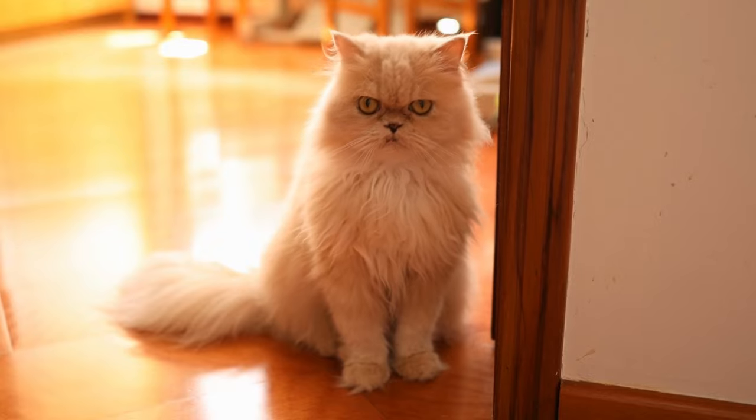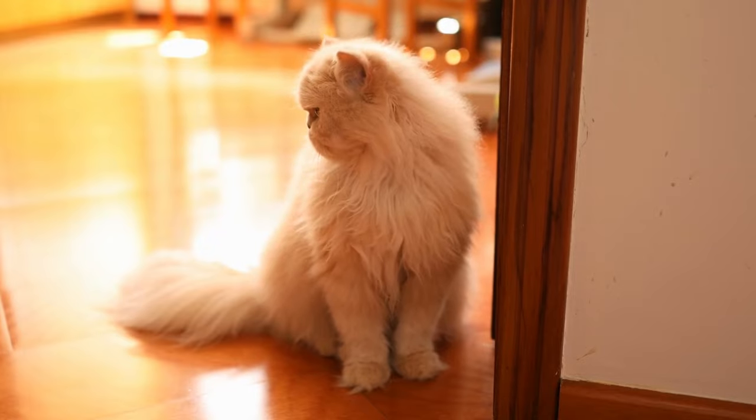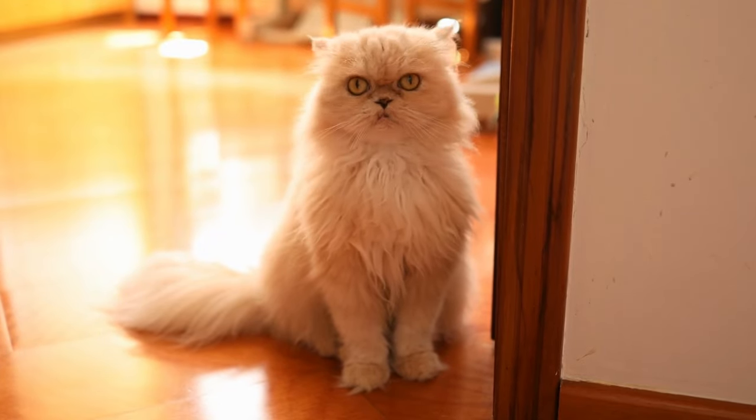Persian cats have blue, copper, green, hazel, or odd-eyed colors. The beautiful Persian cat can weigh up to 12 pounds and live up to 11 years. We love you so much and you are a true beauty.